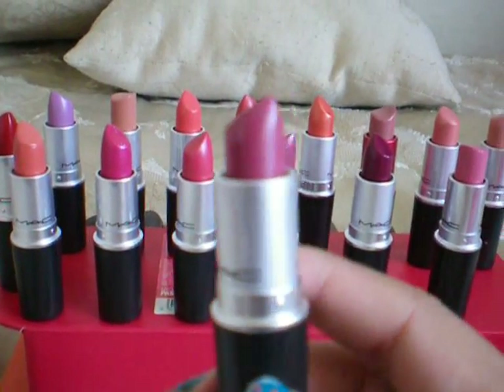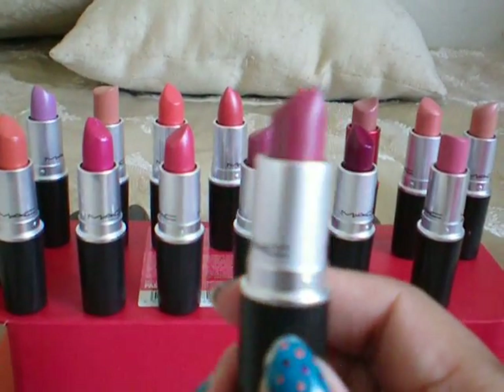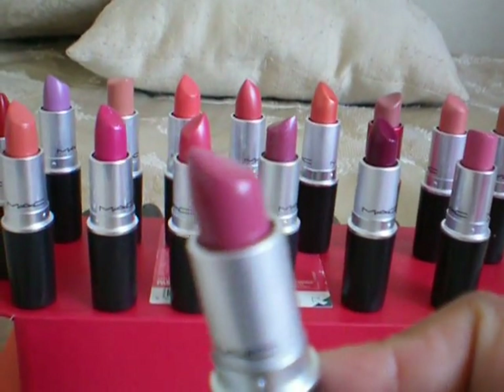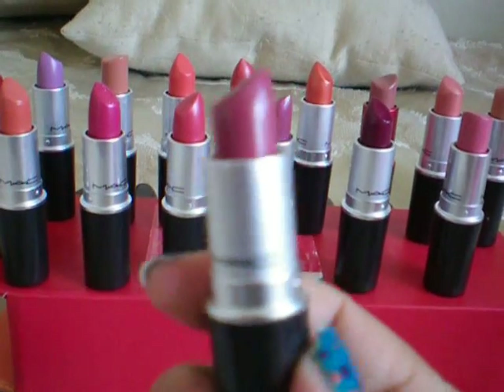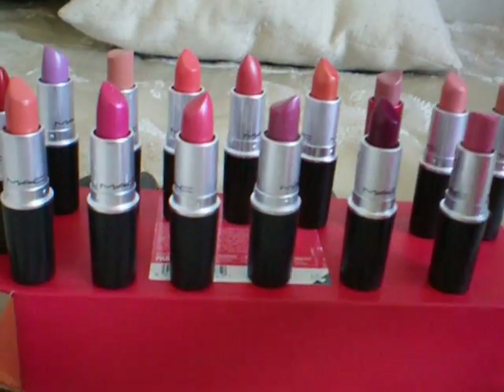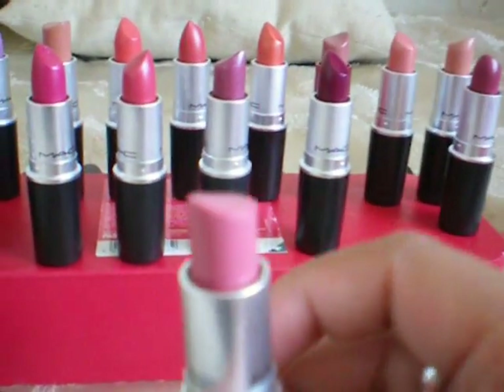So let's start with this one. This is my Plumpful — yes, I think I memorized it. This is a luster and it's very pretty. I like to wear this during holidays, so this is Plumpful.